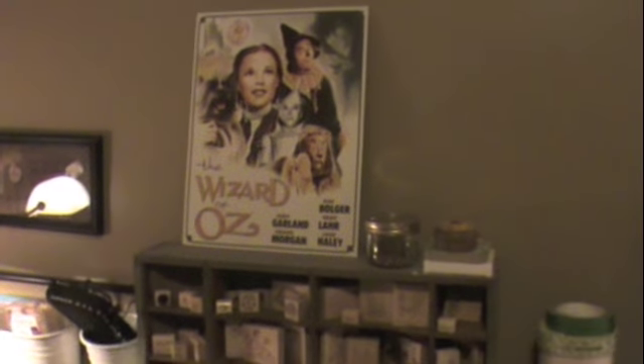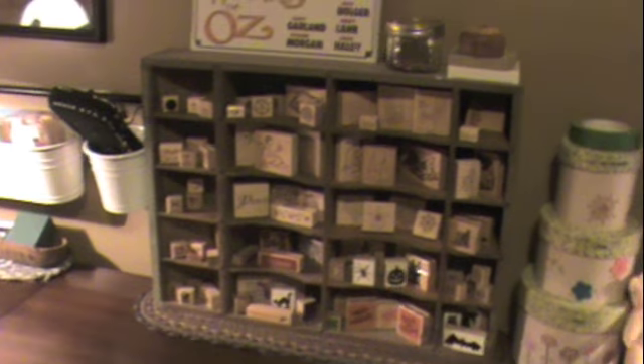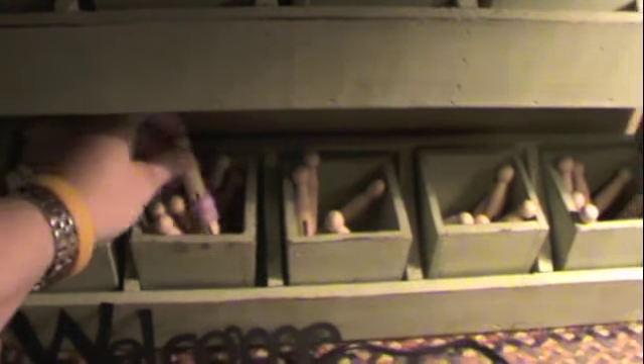And then she's a fan of Wizard of Oz. And then this thing is cool — it's an old-fashioned cash register drawer and she's got all her stamps in there. And then this thing here, she's starting to sort all her chipboard letters in there. And then she has these old-fashioned looking clothespins and she's putting her ribbons on there.